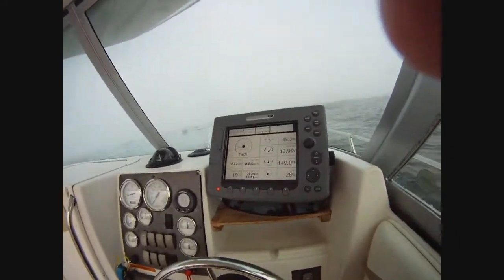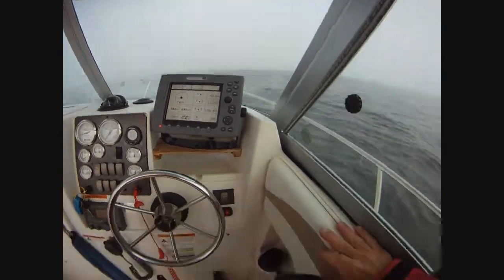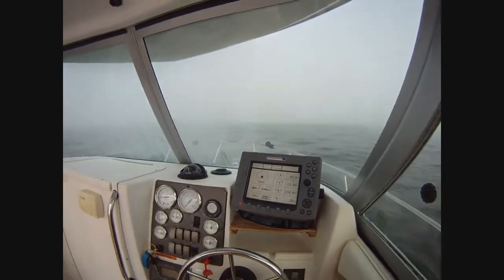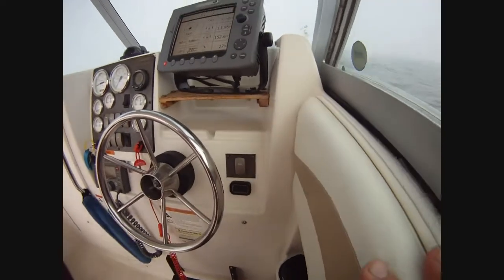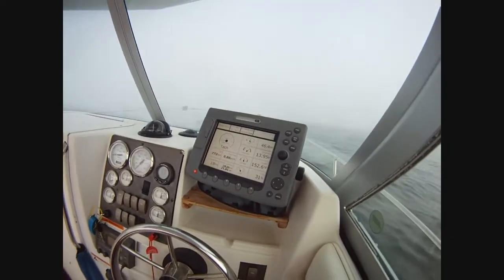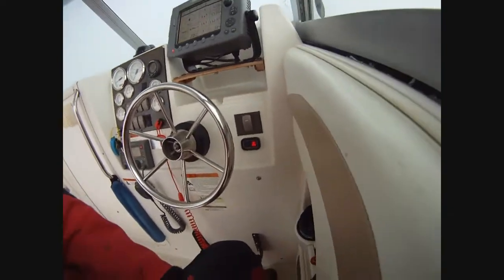We're going to try something. At 660 RPM, the red light's on. We're going to slowly bring the RPM up — we've got the engine out of gear. The light went out at about 750 RPM. I don't know why. Back into neutral at 640 — boom, the light came back. We'll try that again.